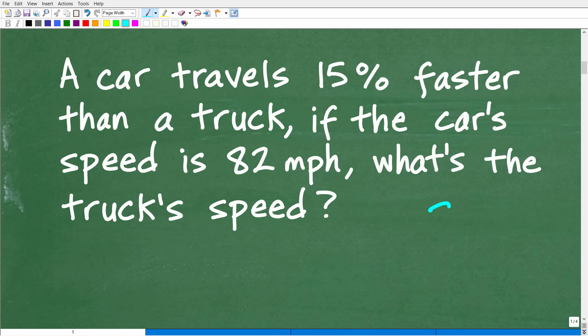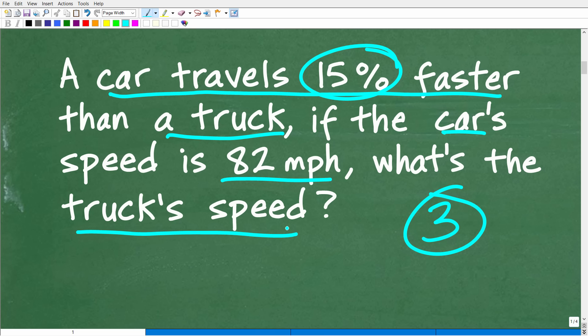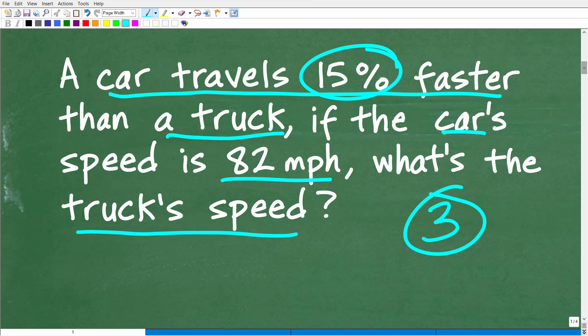So first things first — you have a math word prompt, and you always want to use the rule of three: read the prompt at least three times before you start taking any action. Really make sure you understand what the question is. This car travels 15% faster than a truck, the car's speed is 82 miles per hour, and we're looking for the truck's speed. The best thing to solve any math problem is to try to model it or visualize it — a nice sketch of a car and a truck is a good opportunity to see this problem in action.